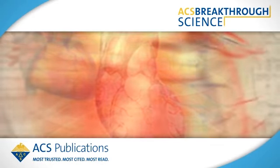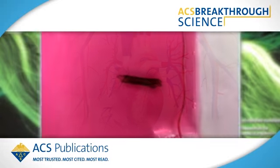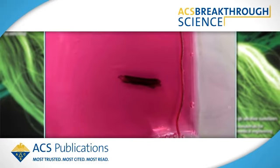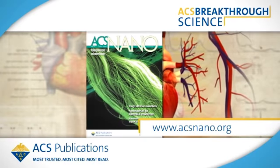Scientists are one step closer to repairing damaged cardiac tissue following a heart attack. Researchers report growing heart tissue in the lab that beats and contracts like real heart muscles. The tissue was grown on a scaffold made of nano-sized cylinders of carbon, known as carbon nanotubes, according to an article in ACS Nano.